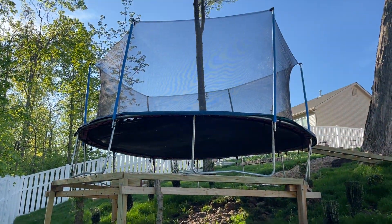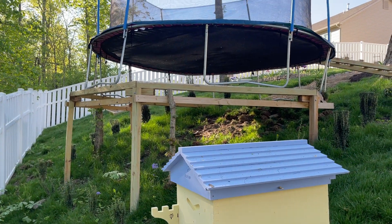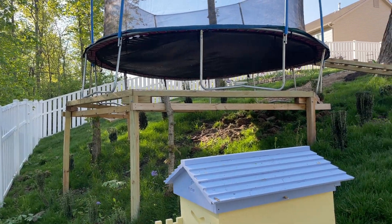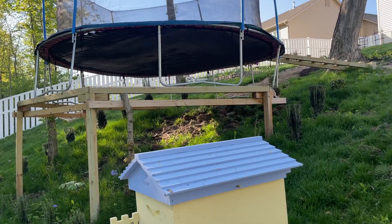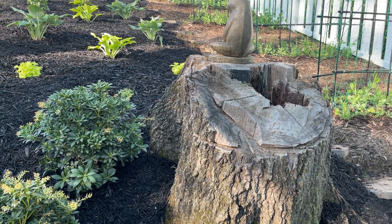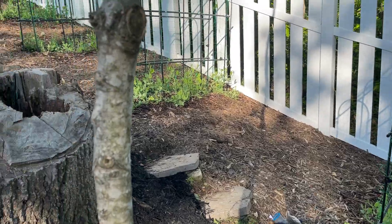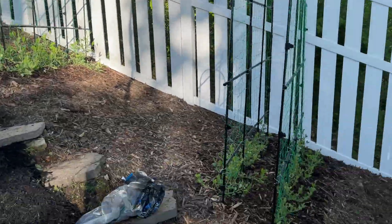This trampoline stand is a work in progress. I have plans of eventually covering it with a lattice and building a full platform over there, which we could use in the future for meals and put a little pagoda out there. This giant tree I cut down — you may have seen in previous videos. And then these are our sweet pea plants with their cages, which eventually will be filled with flowers.